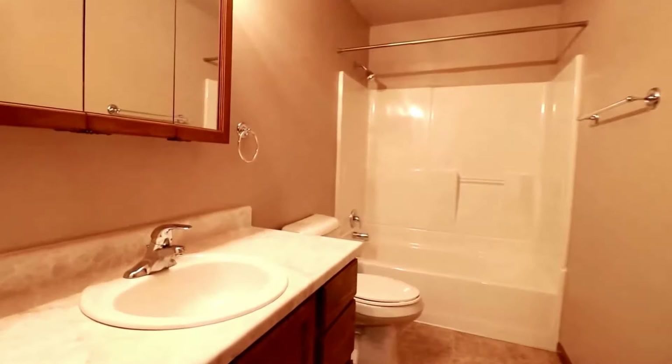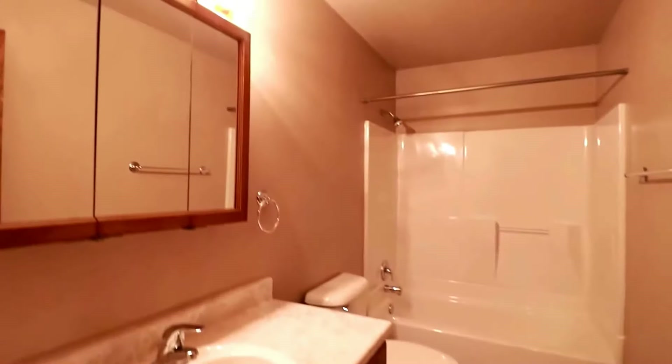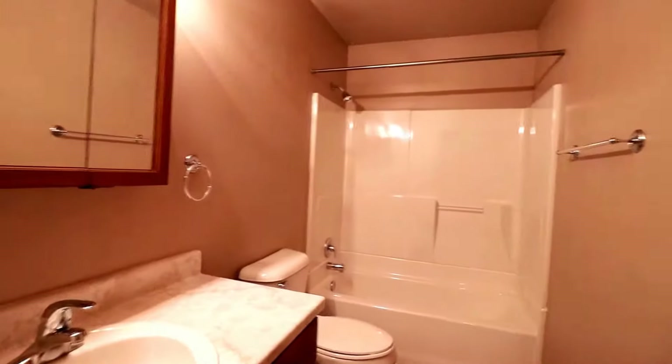Here's the linen closet outside of the second full bathroom. Similar to the first, it has a nice sized medicine cabinet, a beautiful vanity, and a full tub shower.